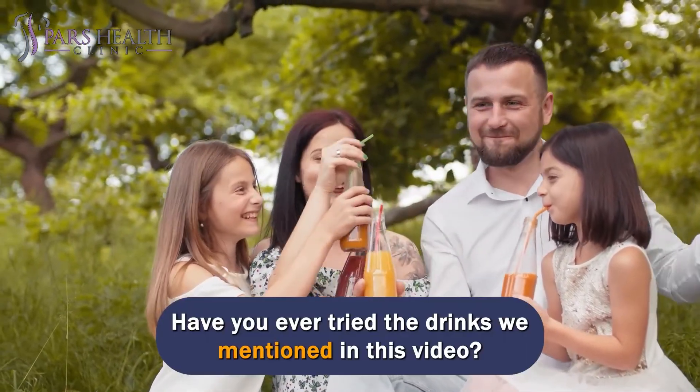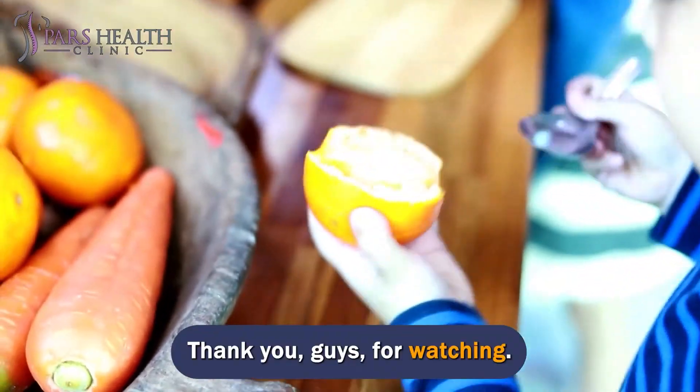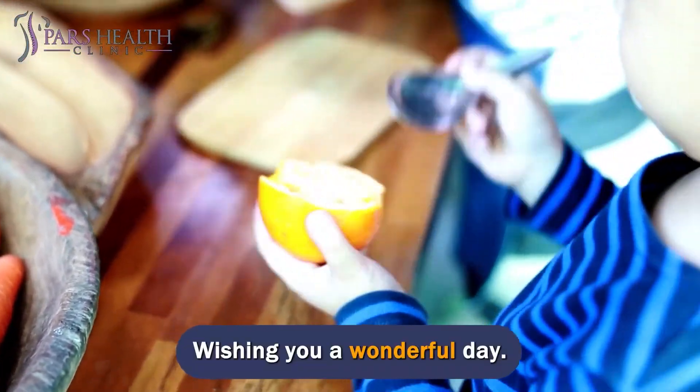Have you ever tried the drinks we mentioned in this video? Thank you guys for watching. Wishing you a wonderful day.